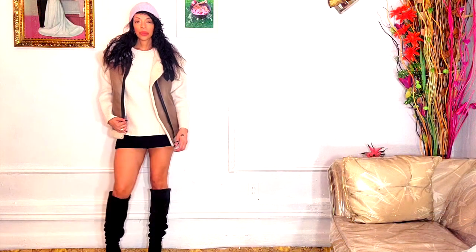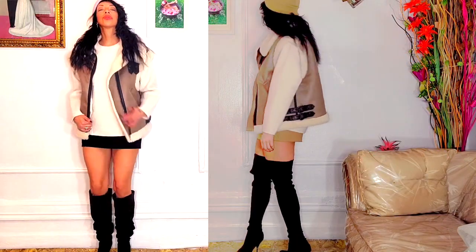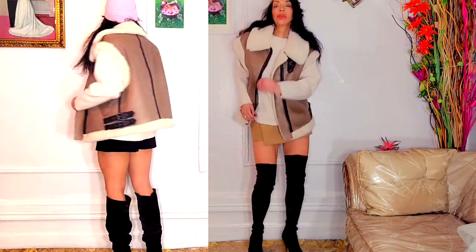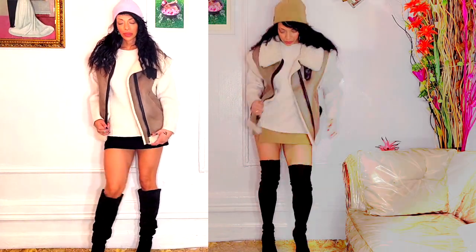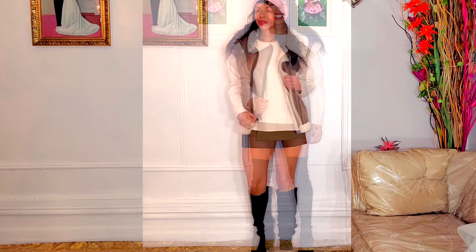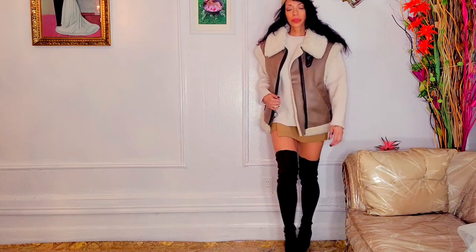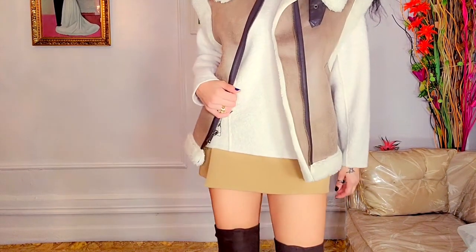I know I'll get so much use out of this shearling piece in New York City because the weather is so unpredictable — sometimes too warm, sometimes too cool. Sometimes wearing a sweater with something heavier over it is exactly what you need. I believe this one costs around one hundred nineteen dollars.